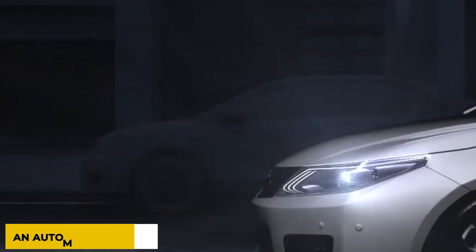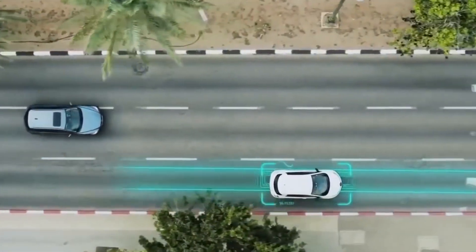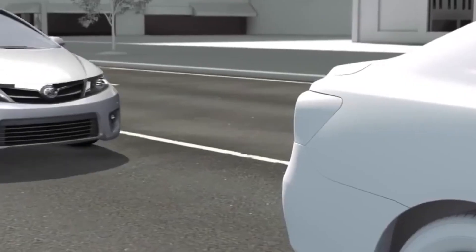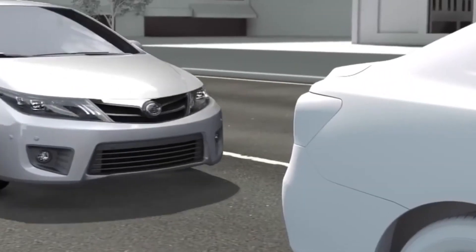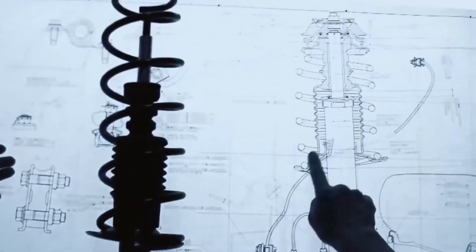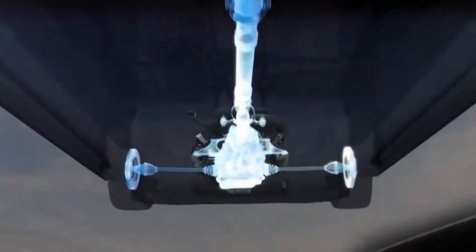An automated high beam is designed to improve night vision for all drivers. The vehicle is fitted with a camera that can detect the light rays of other oncoming vehicles, and at the same time it monitors the brightness of the streetlights — automatically switching between high and low beams. Cyclist detection works the same way as pedestrian detection to avoid possible collisions with cyclists.